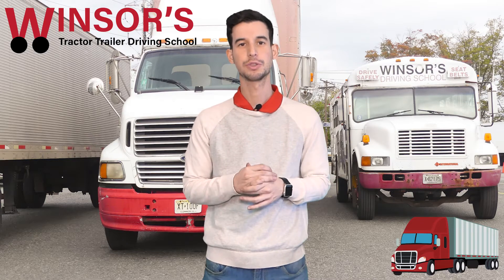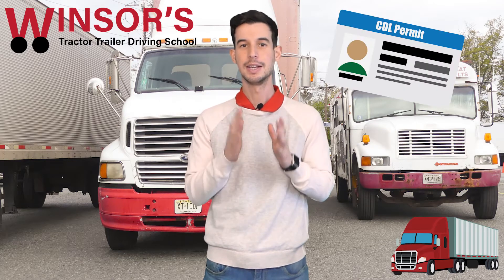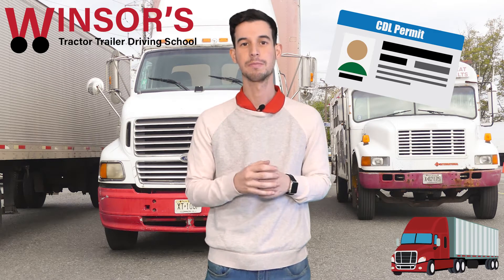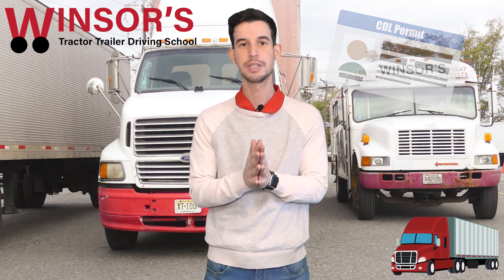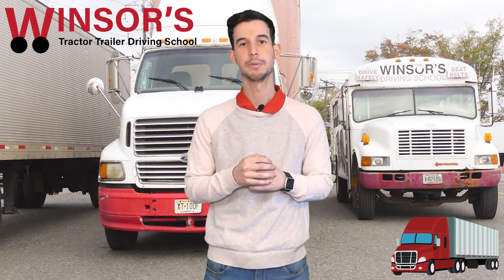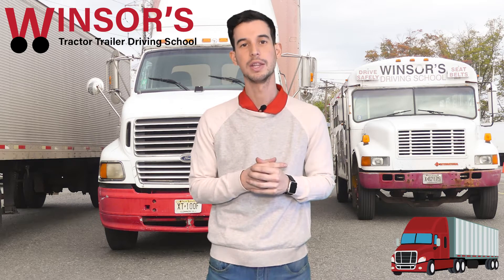Hello everyone, it's Evan from Windsor's Driving School. Right now I'm gonna go through a step-by-step process on how to actually purchase your CDL permit. It's not an easy thing to do right now during these COVID times, so make sure you listen here to understand how to do it properly. There's only one way to do it — you must go to DMV and wait in line. I'm gonna go over the steps so you'll be able to get this done within one day.